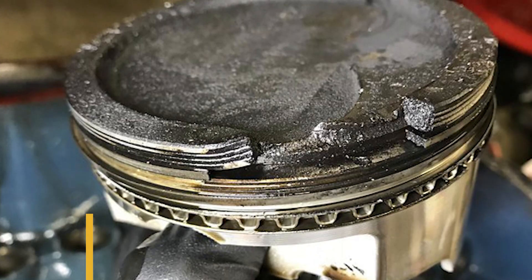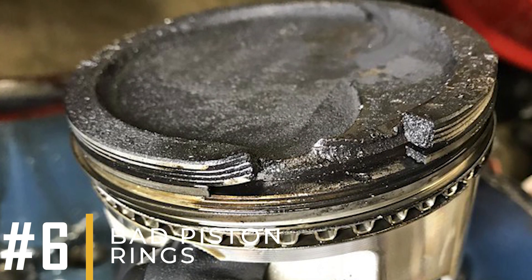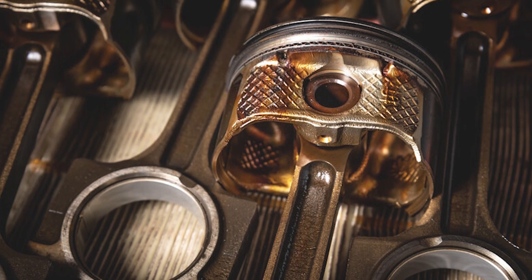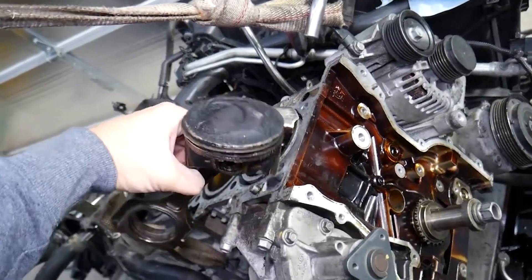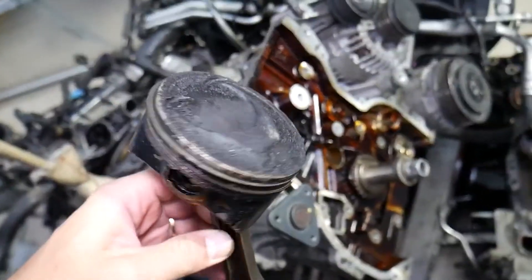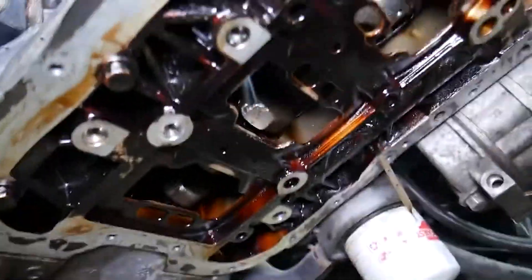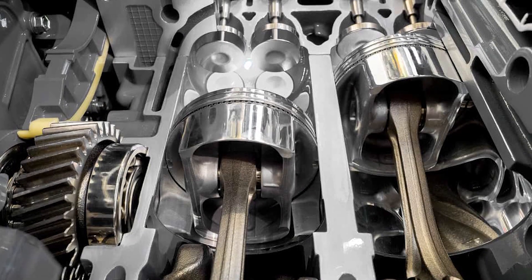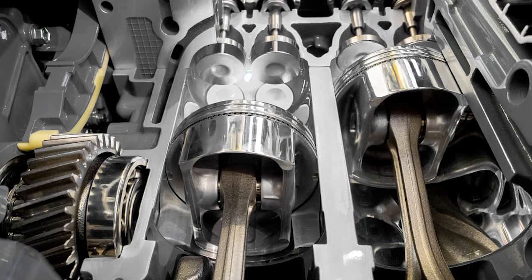Reason number 6: Bad piston rings. These rings are intended to last the entire engine's lifespan, but that doesn't always happen. The piston rings in the cylinder are in charge of maintaining compression and preventing oil leakage into the combustion chamber. When a piston ring is worn out or damaged, it allows oil to pass through the seal. This oil then enters the combustion chamber, leading to clogged spark plugs.